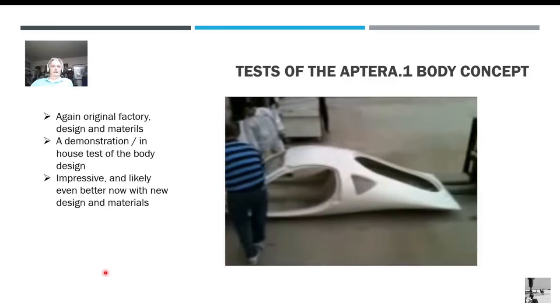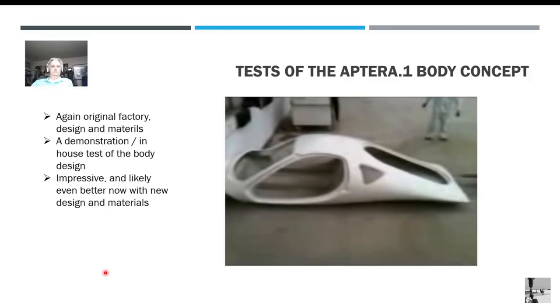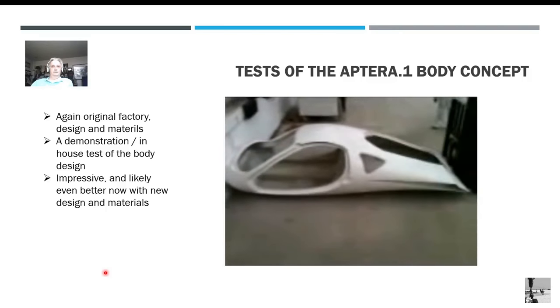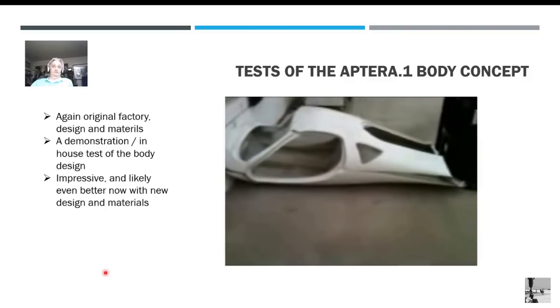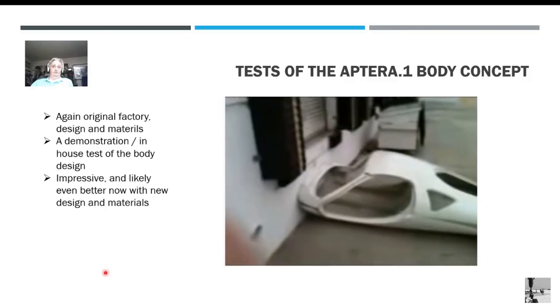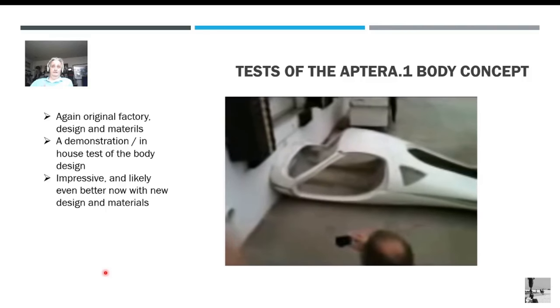They have a forklift behind it, and they're going to do a simulated rear-end collision. Now that's a forklift — I've driven one — that's the equivalent of a very big truck, maybe even a bus. But again, the passenger compartment, without the doors and without the nose cone, stayed intact. Even this first design with the original materials was a really good design.